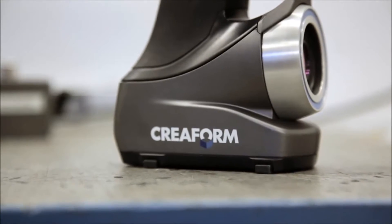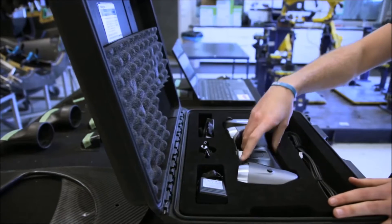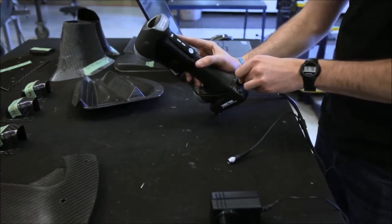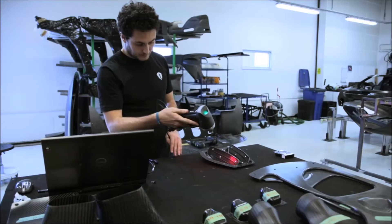We used metrology to quickly identify problems and solve them in the best manner. We really wanted something that would be more flexible and fit in with the way that we work, rather than the other way around — and Creaform fitted the bill perfectly for that.